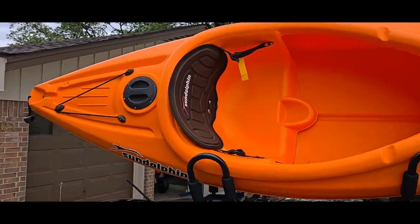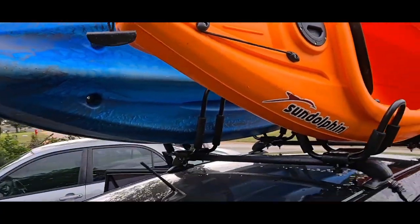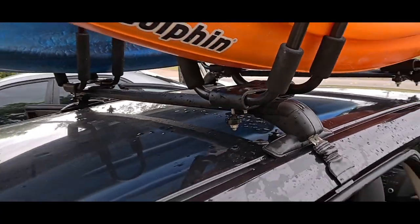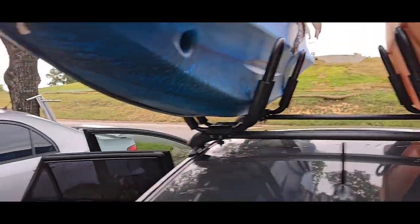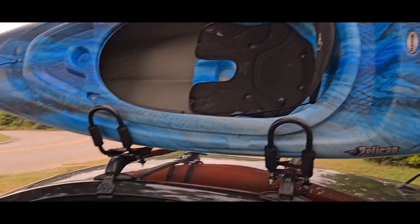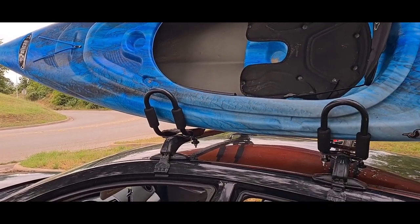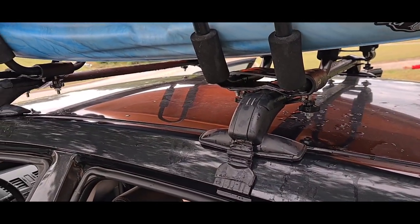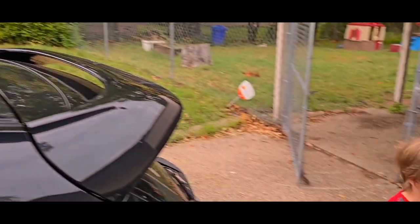Got the kayak set up with this cool movable roof rack — very inexpensive. I've used it several times, works really well. Shout out to my sister for letting me borrow the kayak rack — it's super awesome. Made it so I didn't have to borrow a friend's truck. Quick and easy. Little dude is ready to go — we are headed out to Possum Kingdom Lake today.